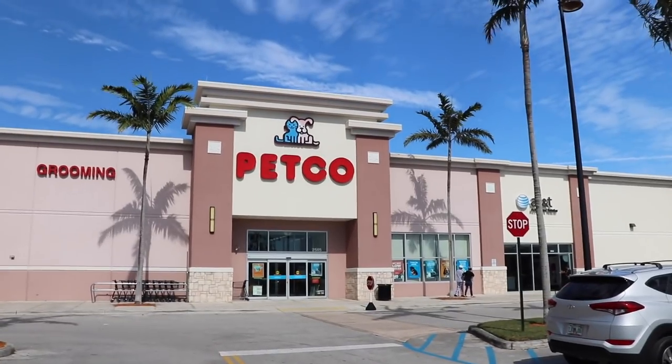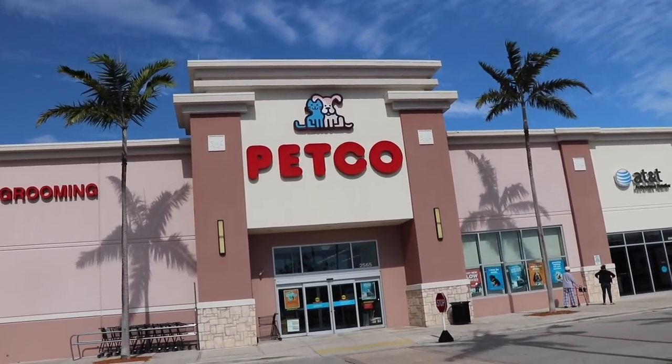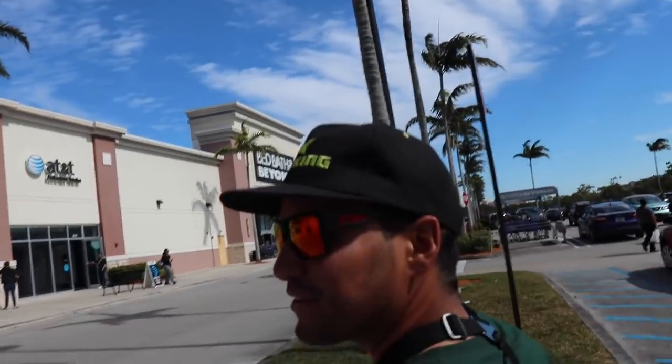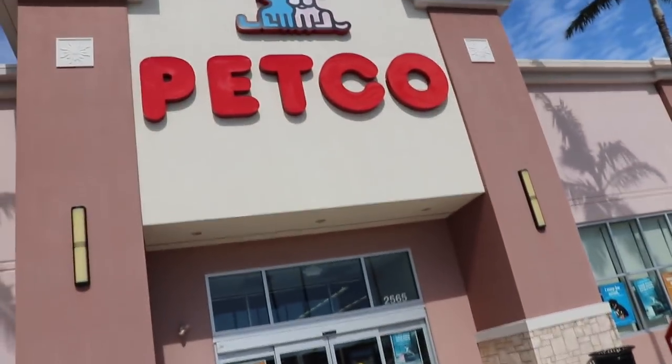Now that the bluegill are in Julian's tank and acclimating well, we are headed to the store to get my fish. The fish I'm getting you can actually catch in the wild, but I don't know if I can catch a little baby one. There's a pet store right near Julian's house that has exactly what I want. We are on our way there — hopefully they have one and it's not sold out. Here we go — Petco. You said they had one left two or three days ago?